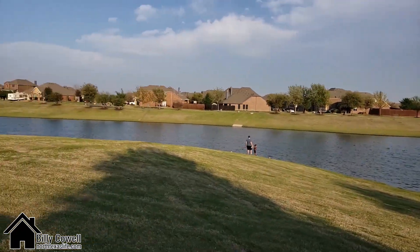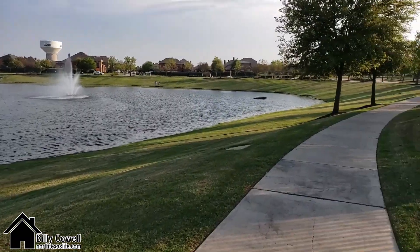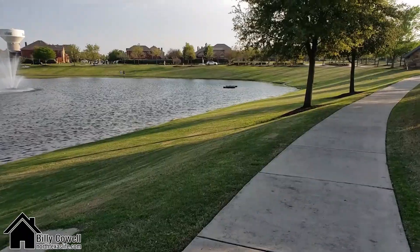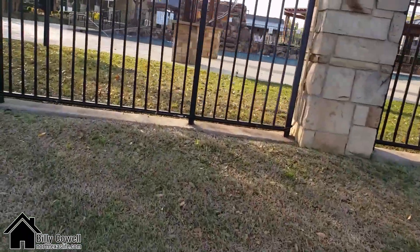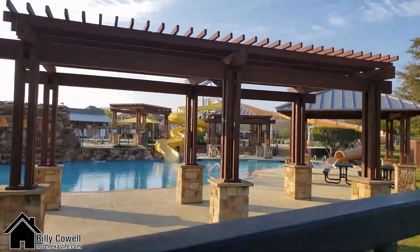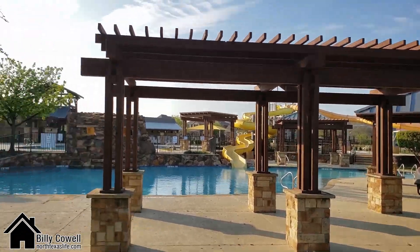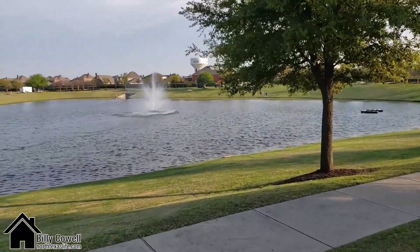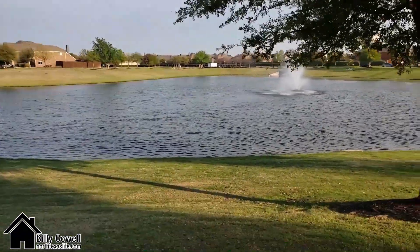I'll grab some pictures and put them in the blog post. Look, you can go fish in there — I wouldn't encourage you to go swimming, but I might encourage you to catch some fish and probably throw them back. This might be the kiddie pool right here — this is where the water slides dump in, and there's a kiddie pool over there. Pretty fun, pretty beautiful, pretty amazing. And this is the common area of the Reserve.